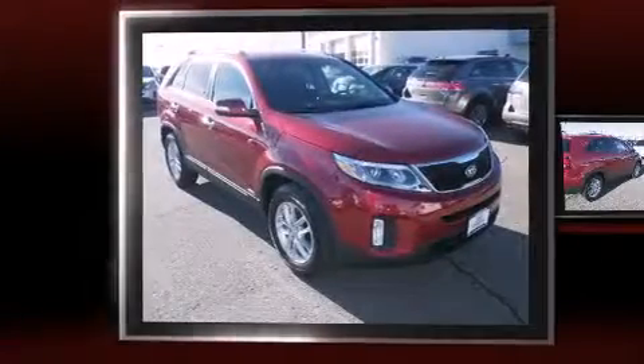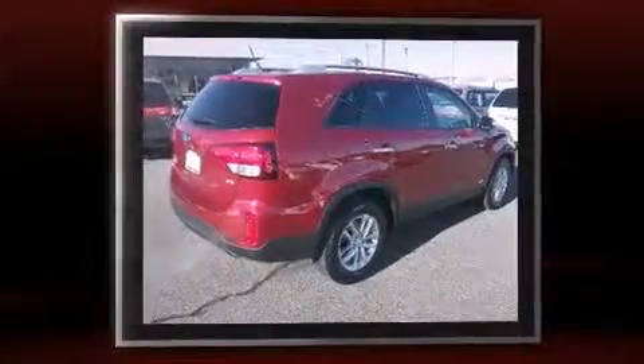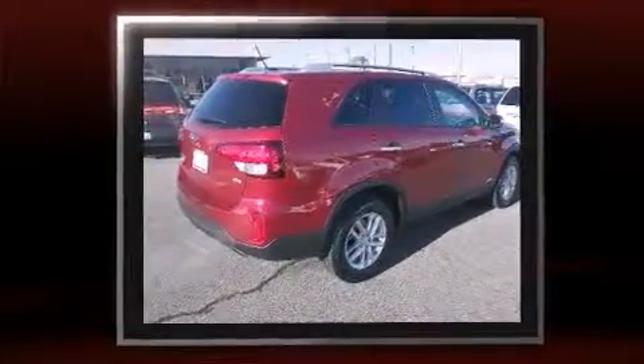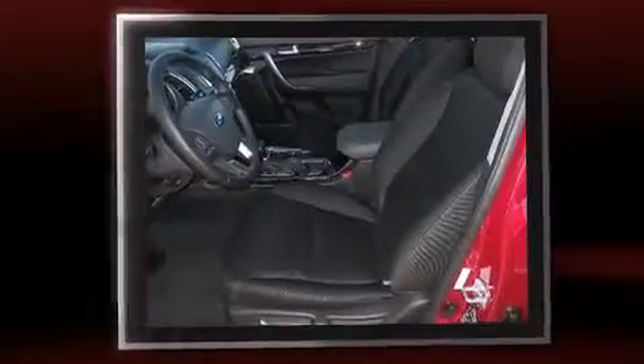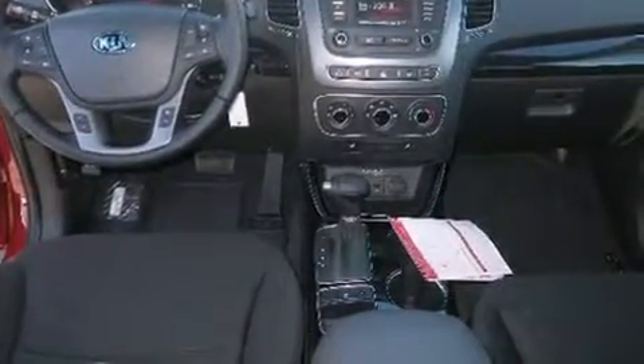The 2014 Kia Sorento achieves smooth gear shifts thanks to its 2.4-liter four-cylinder engine, and for added security, dynamic stability control supplements the drivetrain.